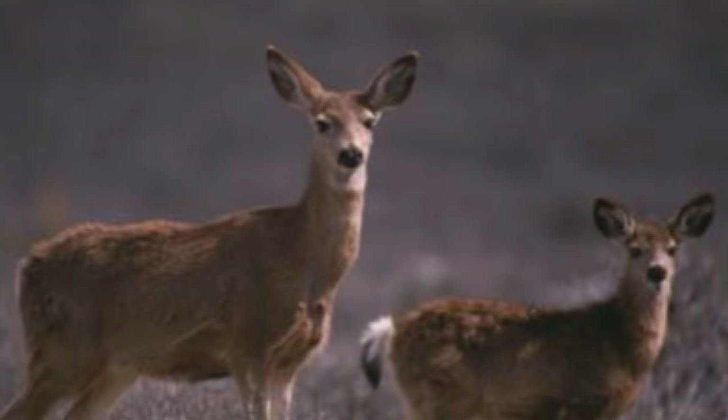The black-tailed deer communicates with each other using more than 10 separate vocalizations. In addition to vocalizations, the black-tailed deer also communicates with scents. Pheromones secreted from glands located on the lower legs help them communicate as well.